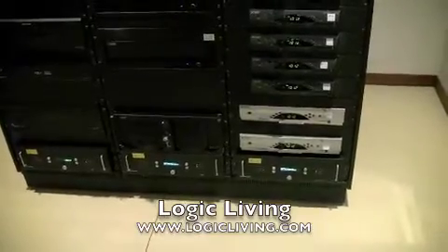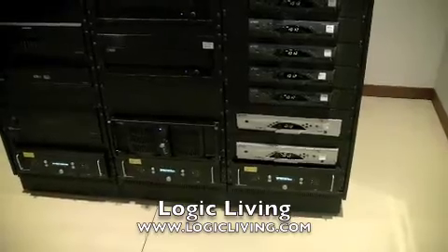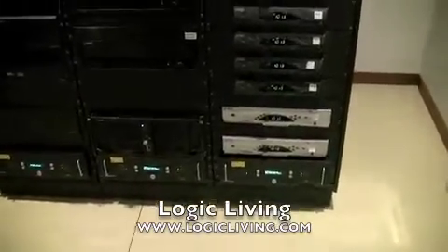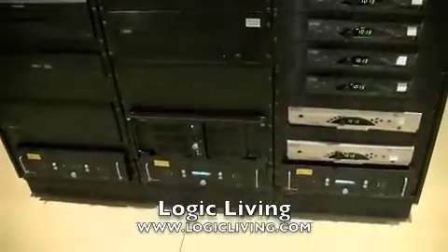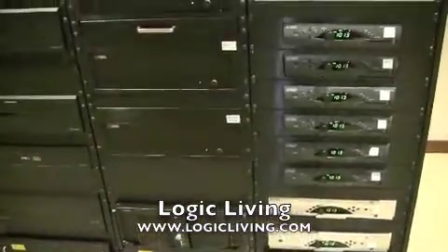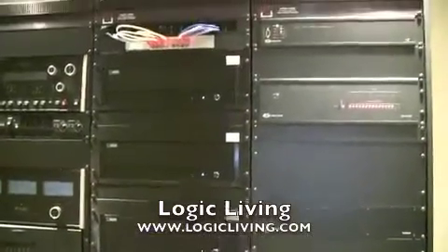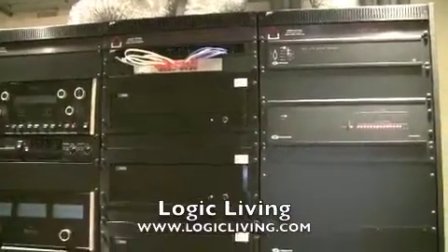The second rack that you're looking at is all movie distribution. Your movie servers made by Mosaics — the bottom one is the actual RAID server capable of eight terabytes. And then Mosaics players for every single room, and a gigabit switch to support that entire backbone.